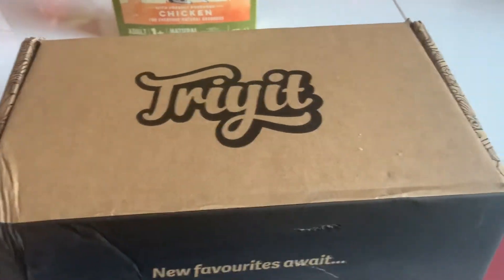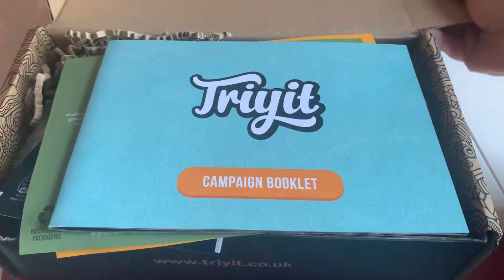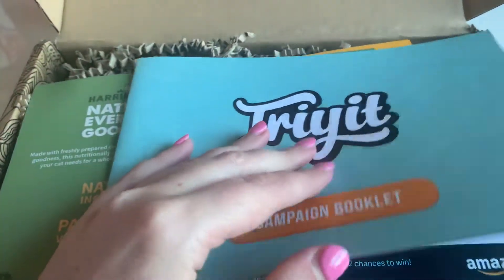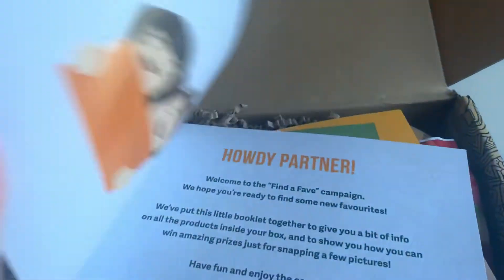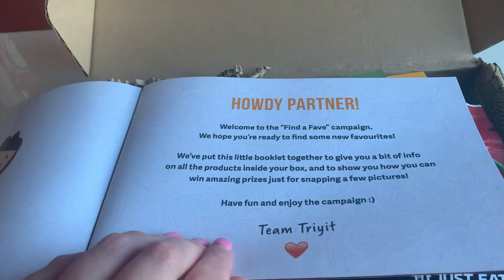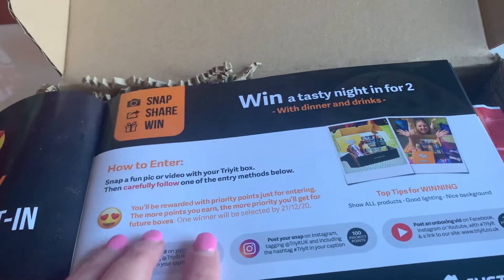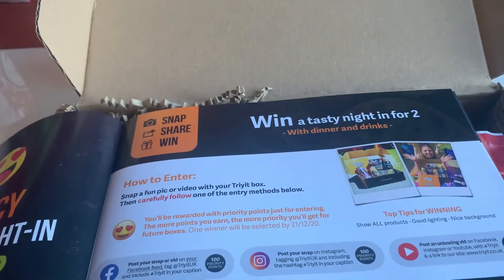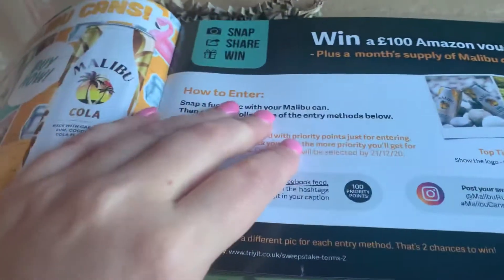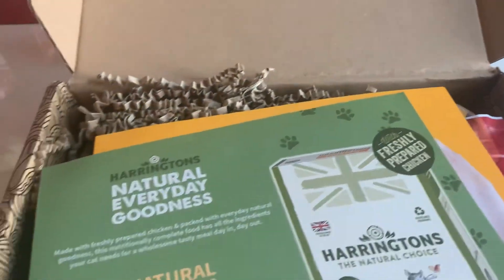Then we have the main box. Opening this up, there's a campaign booklet which tells you everything about what's in this box — welcome to the Find a Fave campaign. It gives a bit of info about all the products. If you take a photo of your box you get points, which gives you priority for receiving future boxes, and you can also win prizes like an Amazon voucher or a month's supply of some of the products. I'm going to just dig straight in.